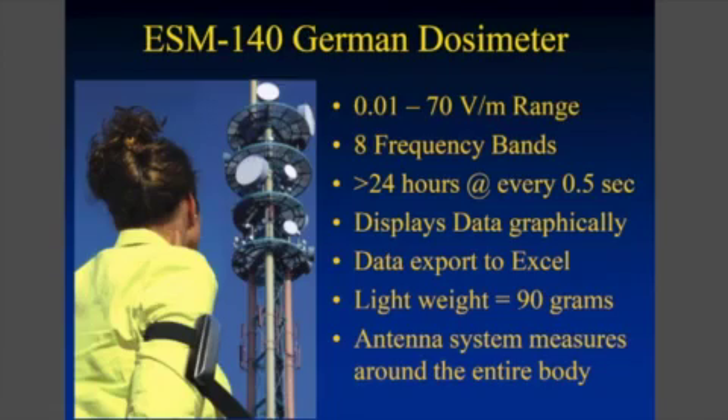So we started to use a German dosimeter that can measure many, many frequencies simultaneously. You wear it on your arm — as you can see in the picture here, it's very lightweight and easy to use. You just turn it on and you can record every half second for 24 hours what different frequencies you're being exposed to.